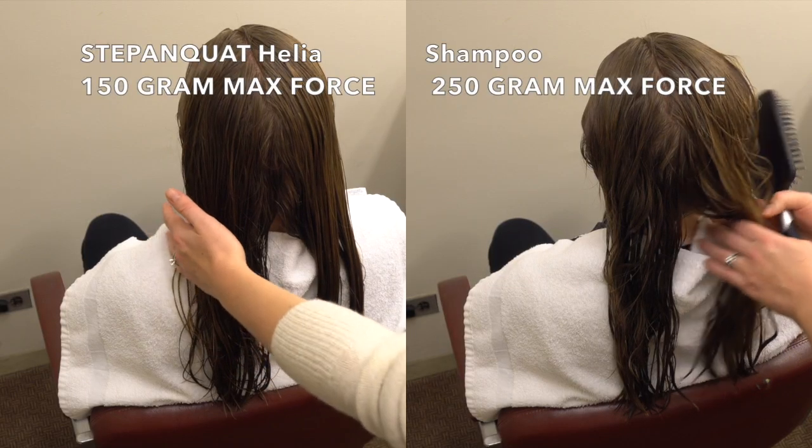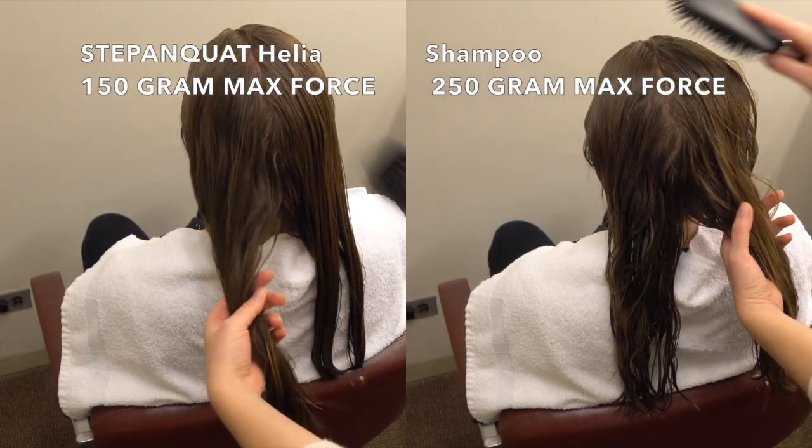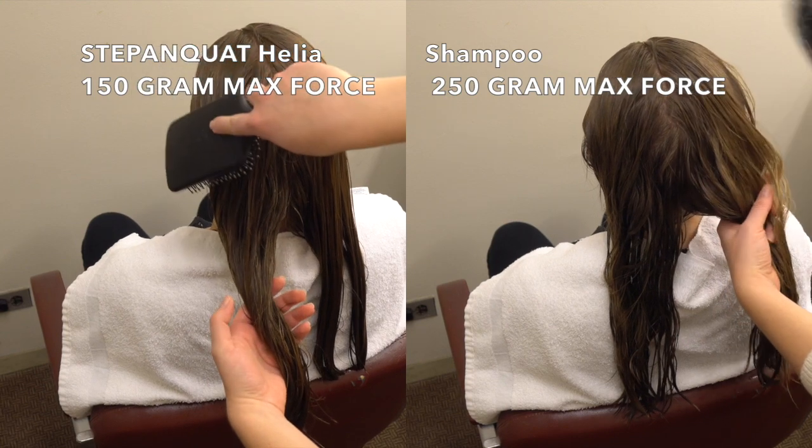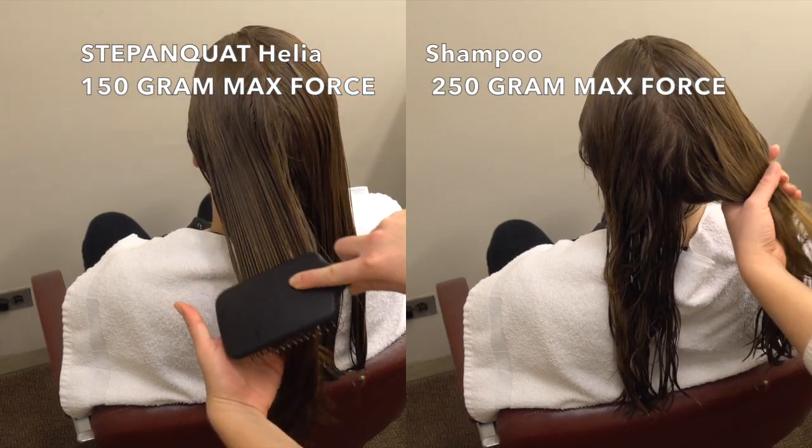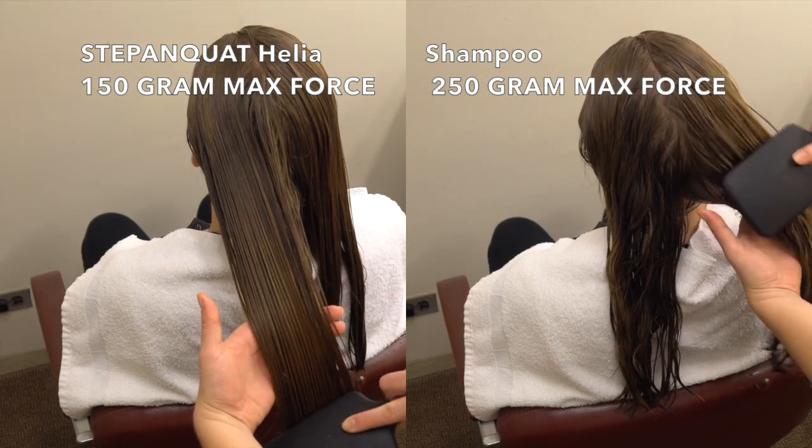The volunteer's wet hair is now combed through. While combing, our beautician is observing the ease or difficulty of removing any knots or tangles on each side of the head. Notice that it takes much less time to detangle the side conditioned with Stepanquat Helia.